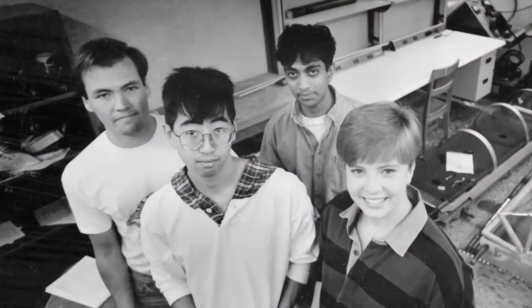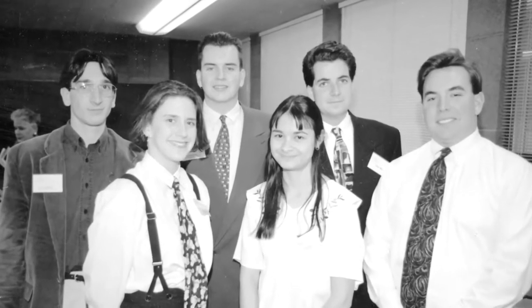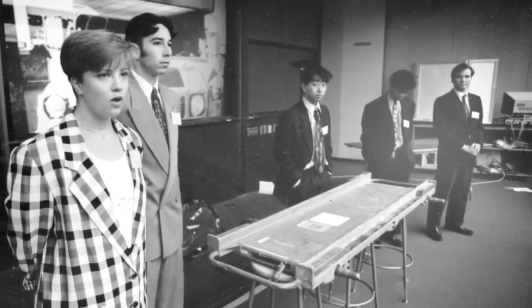And later, by the 1990s, was when the professional engineering community in its highest form — ABET, the accrediting body — said this is essential and this is a part of all engineering education.